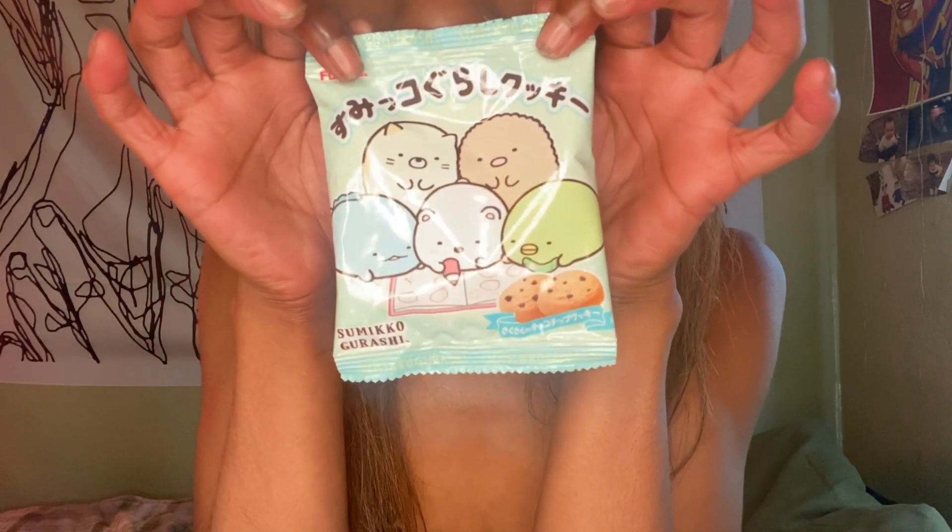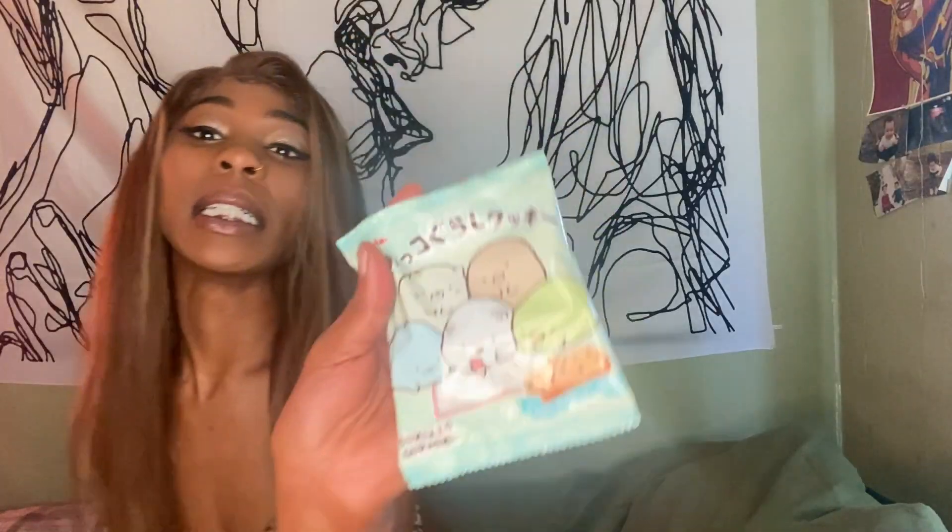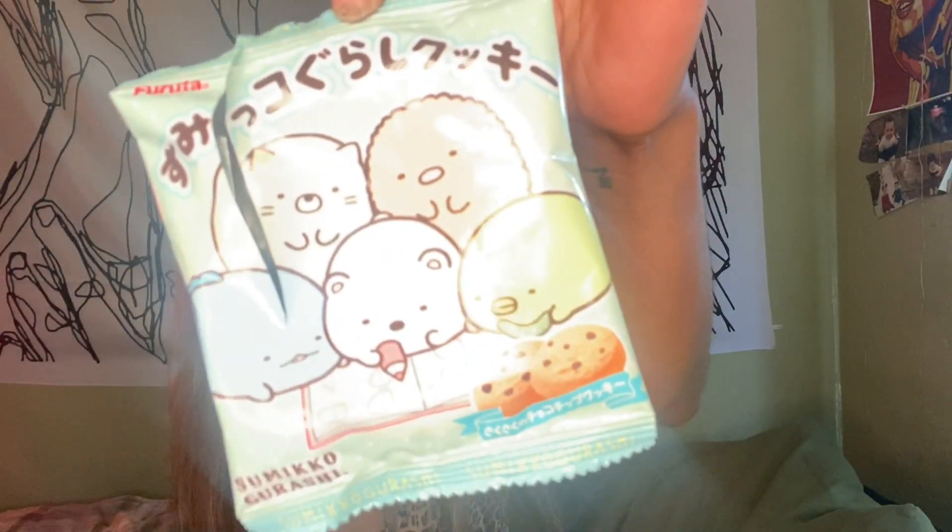Moving right along, we've got these. They look like cookies as well. Samiko Garashi — did I say that right? I hope I did. Bone appétit. Just some cookies. I think I like this one.